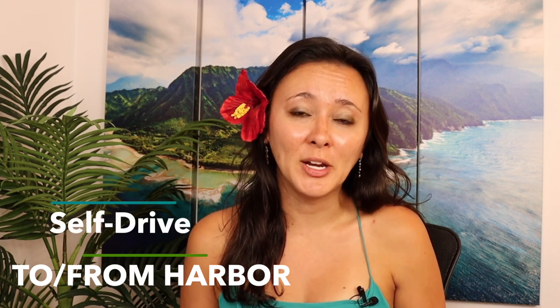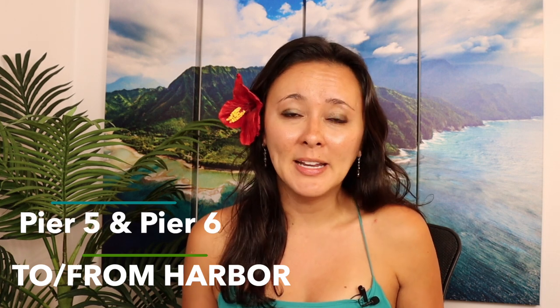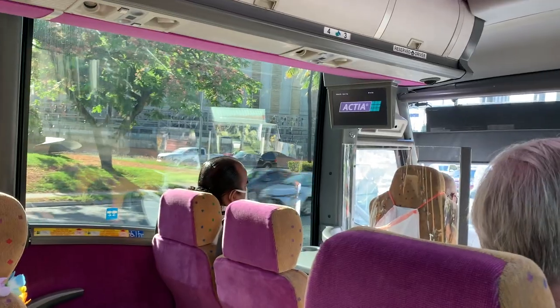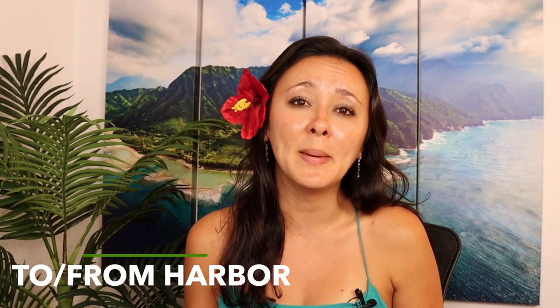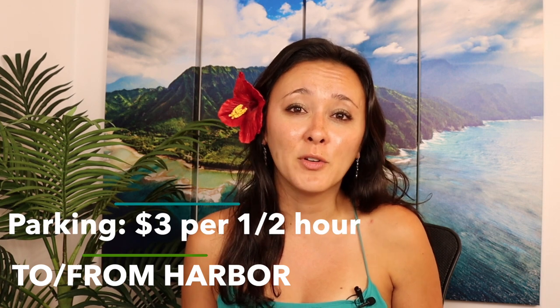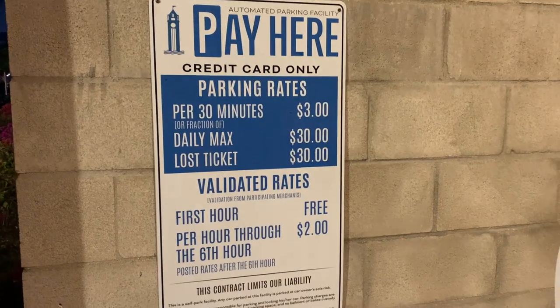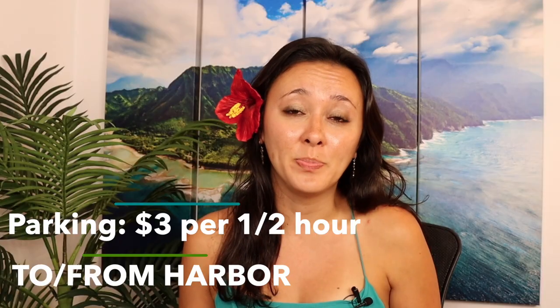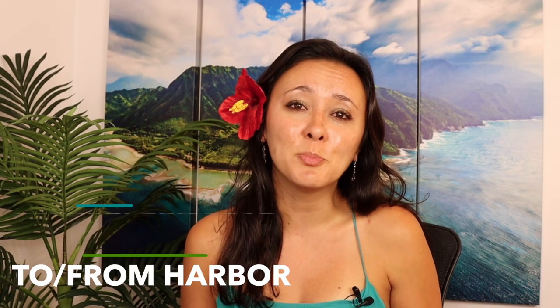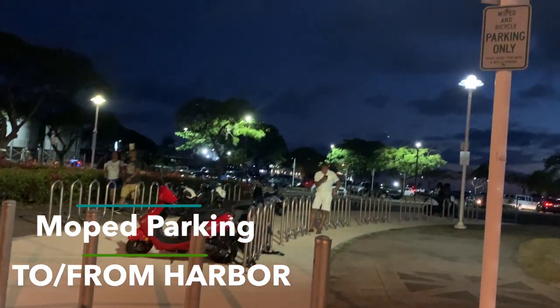If you opt to drive, they do have parking. The closest parking is going to be by Pier 5 and Pier 6. Keep in mind, Star of Honolulu does not validate for parking. My friend who was coming from work met me at the harbor and she drove. Parking was $3 for every half hour. For the cruise, you'll need parking from about 4:45 in the afternoon until about 7:45 — that's three hours — so that's $18 for parking. There's also moped and bicycle parking at no charge.